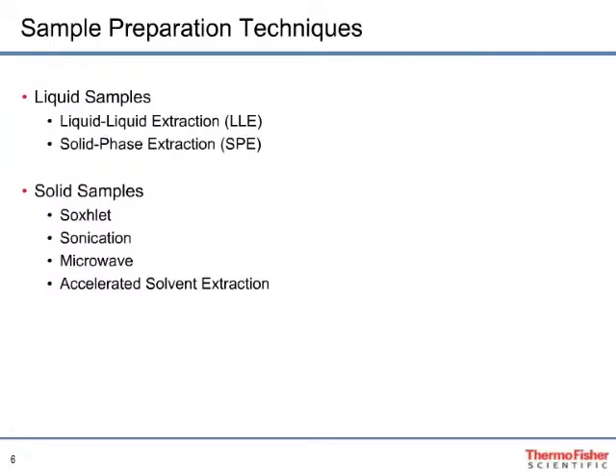Sample preparation techniques can be broken into two categories depending on the sample matrix: liquid samples, such as ground, surface, and wastewater; and solid samples, such as soils, air filters, tissue, and more recently, household dust. Analyte extraction from liquid samples typically involves liquid-liquid extraction or solid phase extraction. Since this webinar focuses on flame retardants in dust, those techniques will not be discussed here. Analyte extraction from solid samples typically involves one of four techniques: Soxhlet, sonication, microwave-assisted extraction, and accelerated solvent extraction.